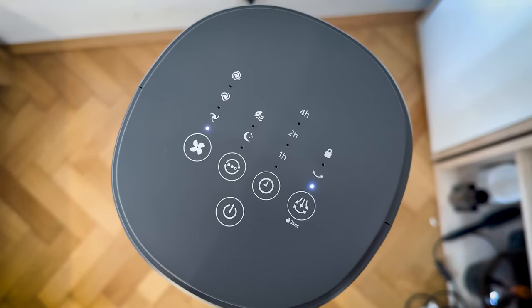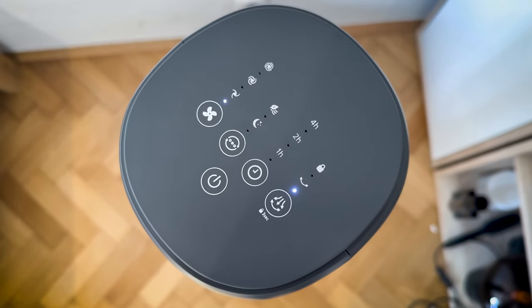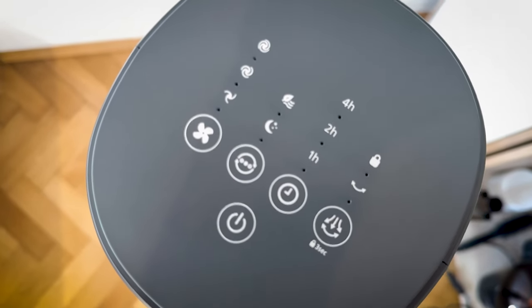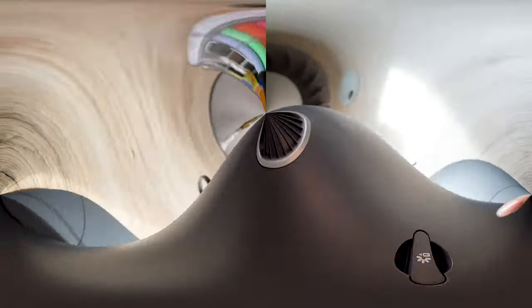A mode for every mood — fully customize your fan's performance to your needs, whether you prefer a gentle breeze or a more powerful blast of air, with its three speed settings and three special modes.